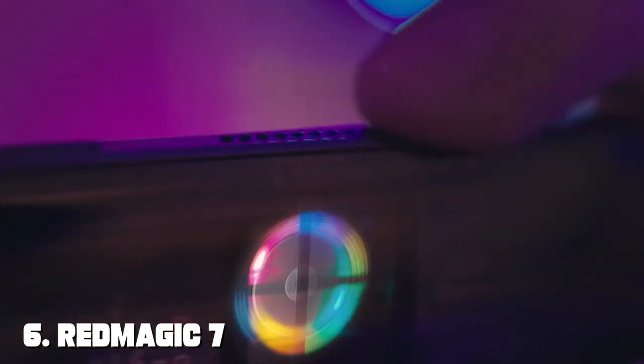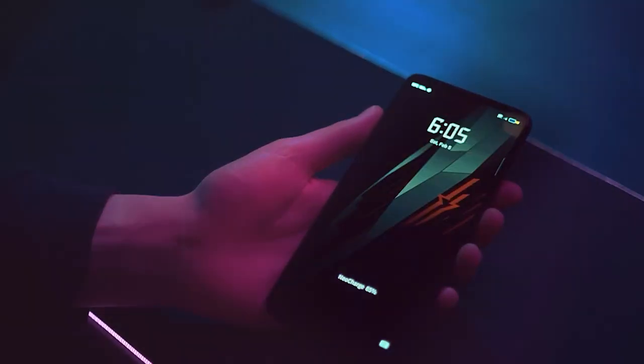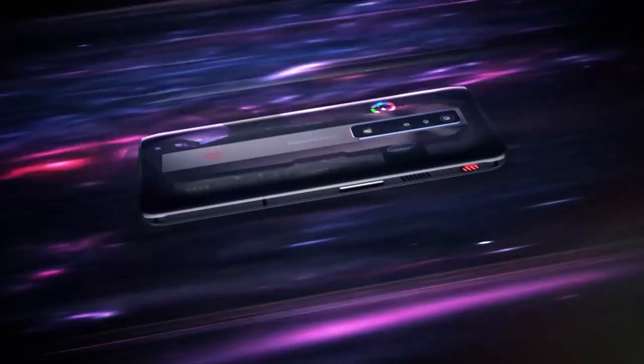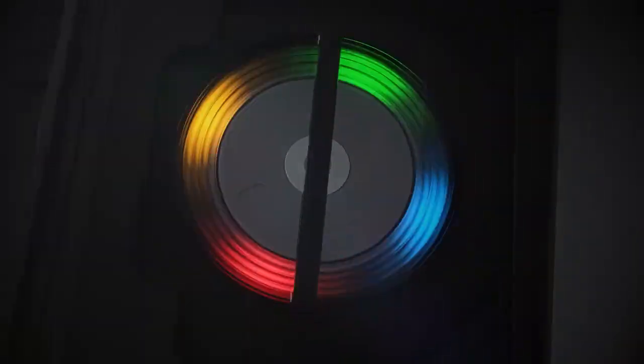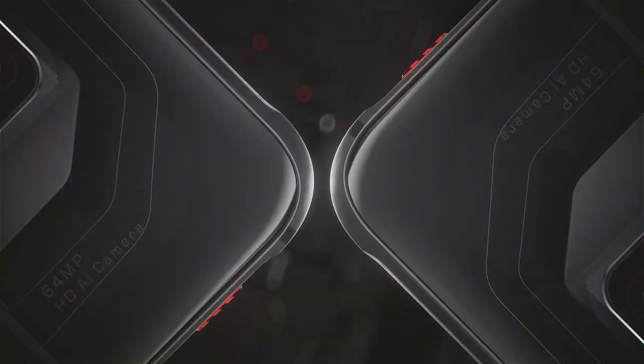Next up at number six, we have the RedMagic 7, a gaming smartphone designed for the ultimate gaming experience. With its lightning-fast 165Hz refresh rate display, you'll enjoy incredibly smooth visuals that will make your games come to life. This phone also boasts a 64MP camera for those who love to capture their gaming moments in stunning detail.